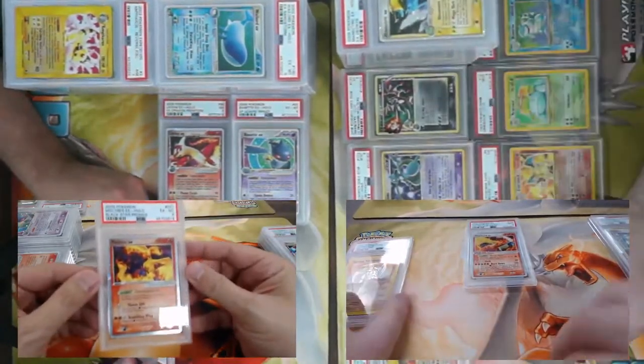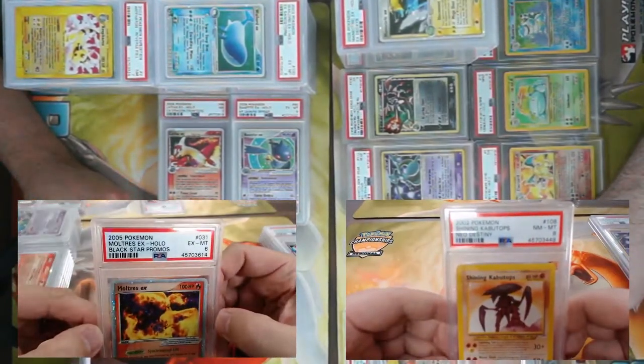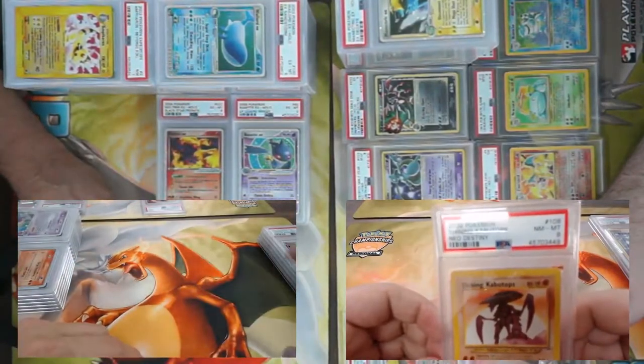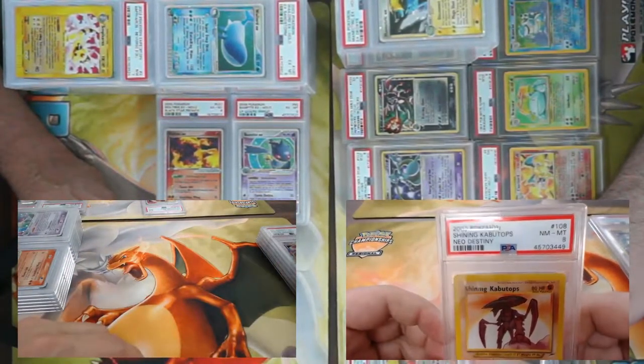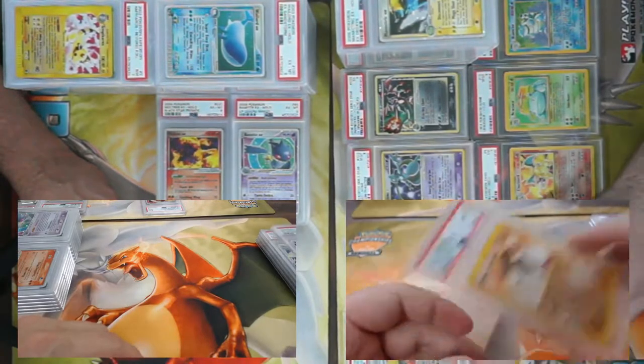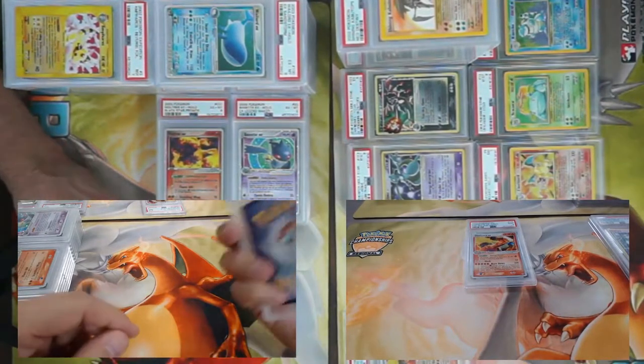I have a Black Star Promo Moltres EX, came back a PSA 6. Here's a good looking Shining Kabutops — this one came back an eight from Neo Destiny! Once again, all these cards will be available within the week on Top Cut Events.